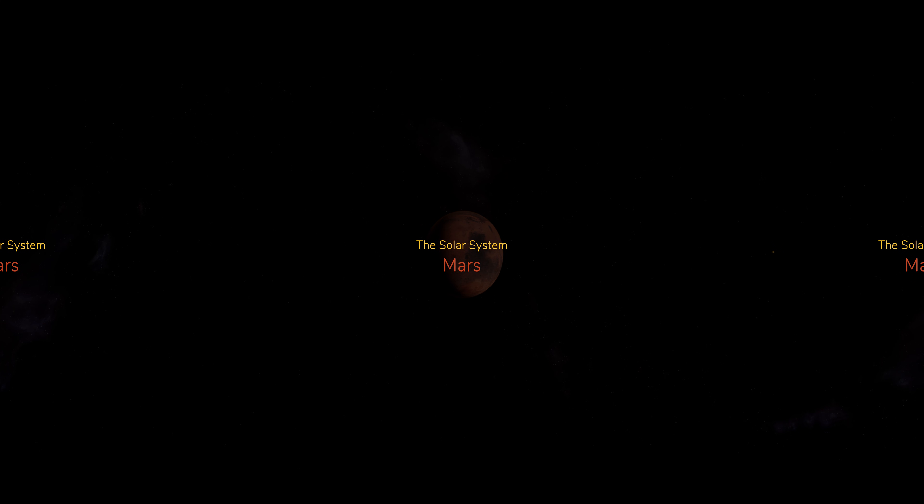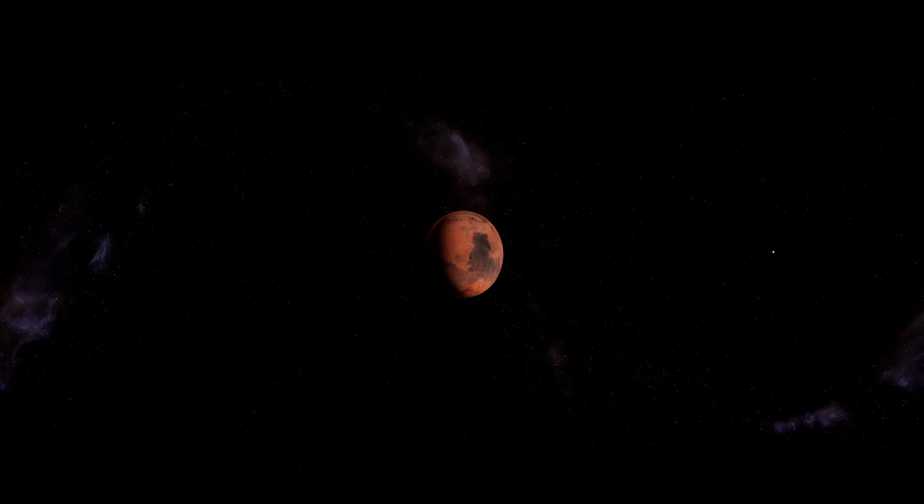Mars is the fourth planet in our solar system and is smaller and much cooler than the Earth. It is known as the Red Planet due to the rusty red dust that sweeps around what remains of its thin atmosphere.